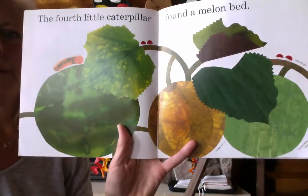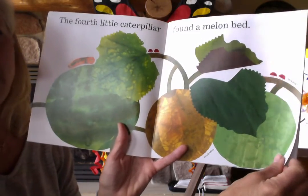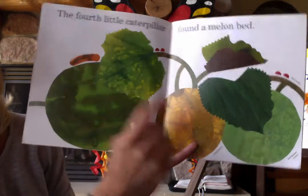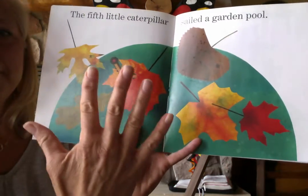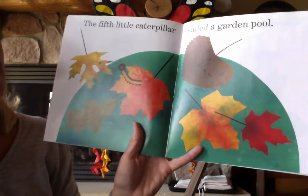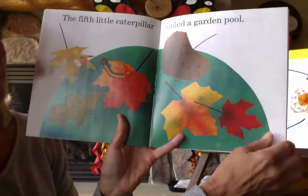Here comes number four. The fourth little caterpillar found a melon bed. If you look really closely, there's that little guy right there — he's crawling up a melon. The fifth little caterpillar sailed a garden pool. Look at that — he's taking a little trip on a leaf right in that pool.